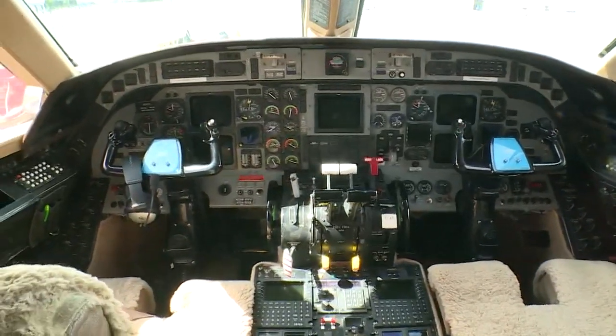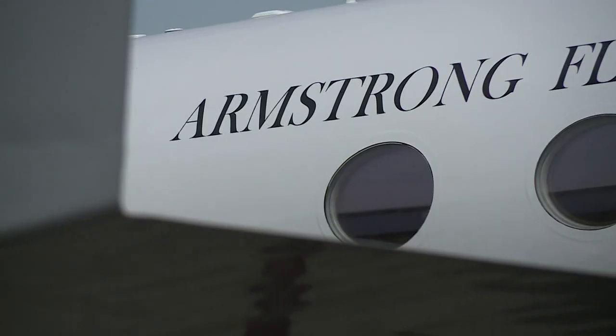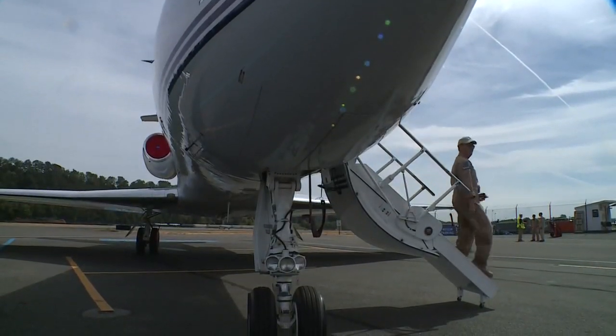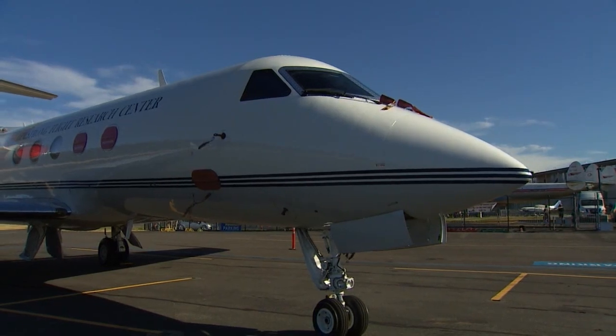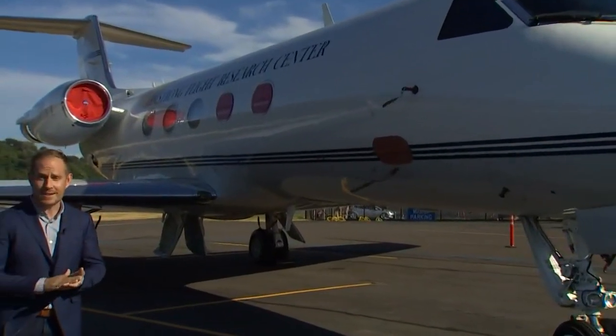This airplane is part of a network of sophisticated tools, including 50 balloons and 11 spacecraft, which NASA is using to study the rare eclipse. If you cannot get a clear view from the ground, this team has you covered from high above. You can watch the live video stream from this aircraft on NASA's website and on king5.com.